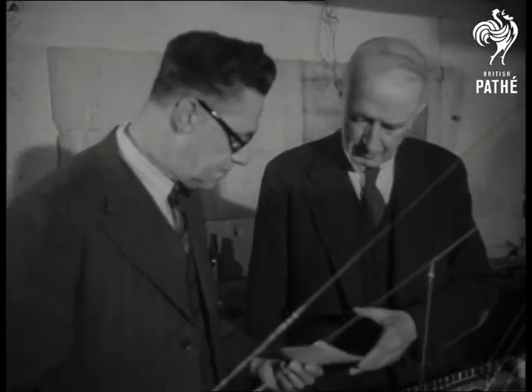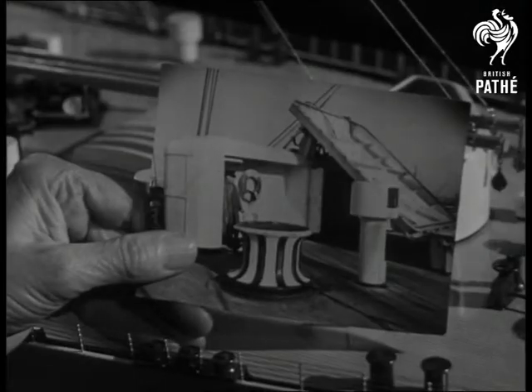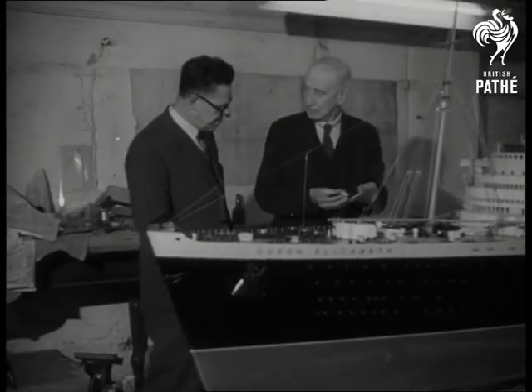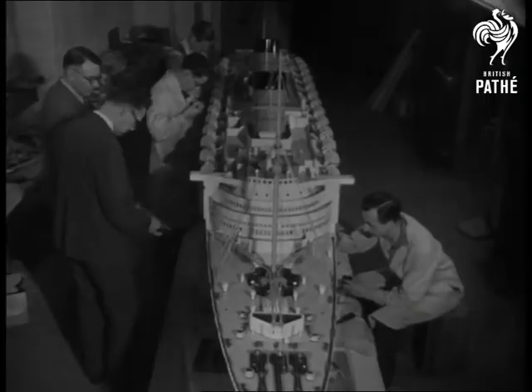To the minutest detail, the model exactly reproduces features of the 85,000-ton liner down to the last capstan and every one of its 1,700 portholes. Its workshop, too, is a shipyard in miniature.